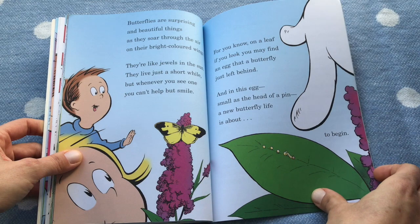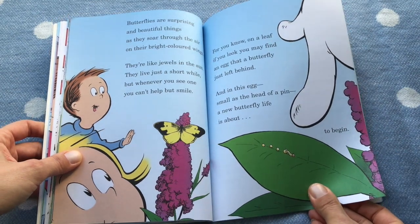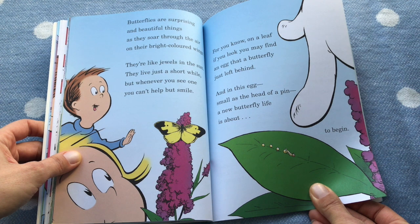Butterflies are surprising and beautiful things as they soar through the air on their bright colored wings. They're like jewels in the sun. They live just a short while, and wherever you see one you can't help but smile. For you know on a leaf, if you look, you might find an egg that a butterfly just left behind.